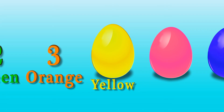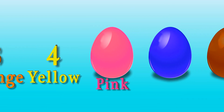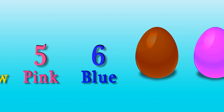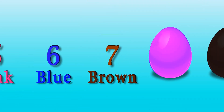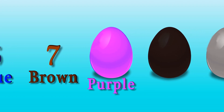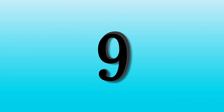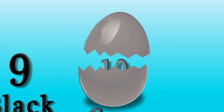Yellow surprise four. Pink surprise five. Blue surprise six. Brown surprise seven. Purple surprise eight. Black surprise nine. Grey surprise ten.